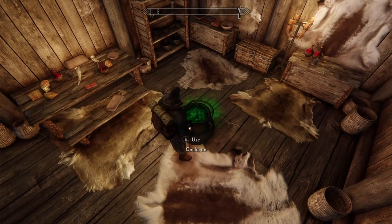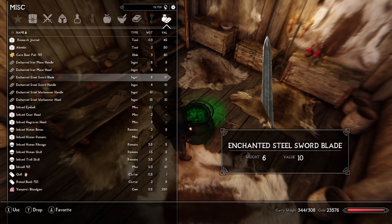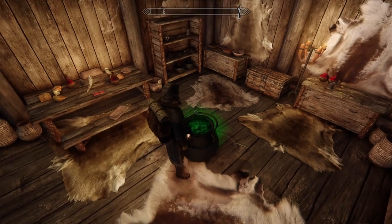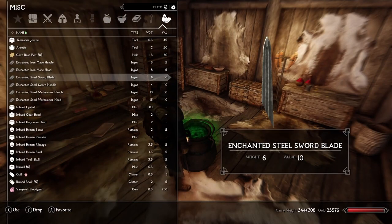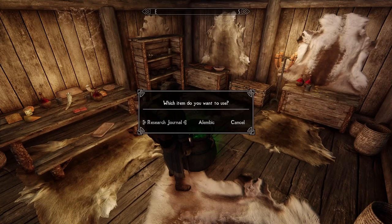So with the cauldron, this bad boy weighs 100 pounds. So either you carry 100 extra pounds, your follower carries 100 extra pounds, or you leave your cauldron at home base and do your alchemy when you get home. You do have an alembic, but it only weighs two pounds, and because of that it's very limited in the number of things it can process at one time. So if you're going to be mass alchemy-ing, that needs to be done in your cauldron, whereas individual items can be processed through your alembic.